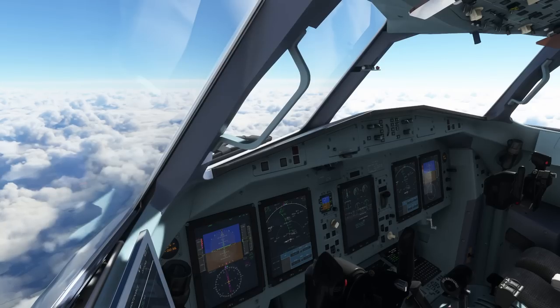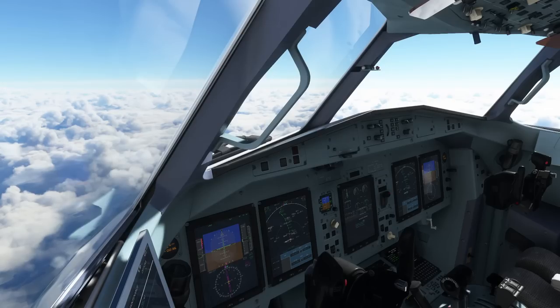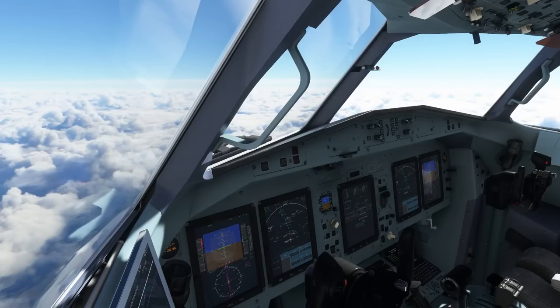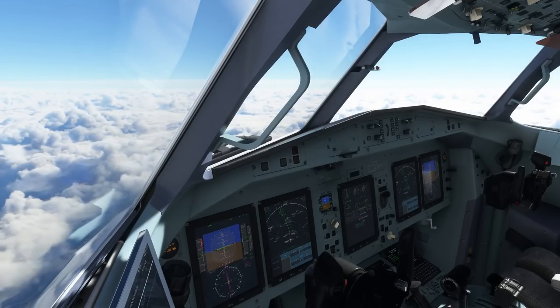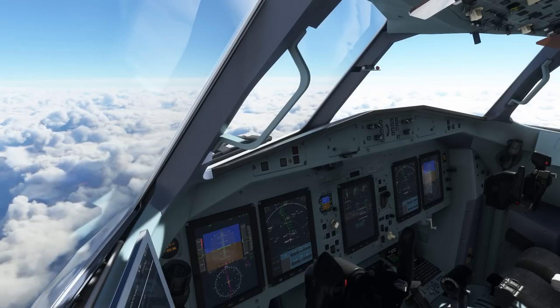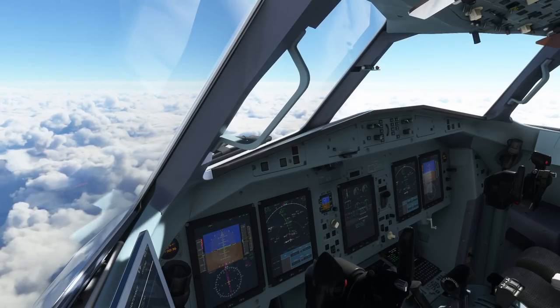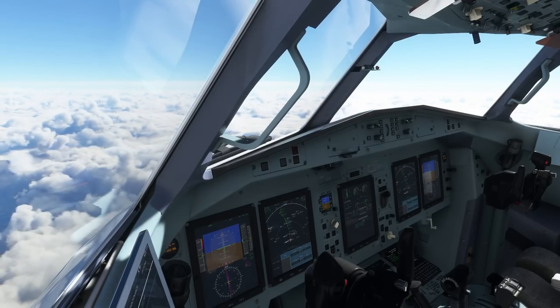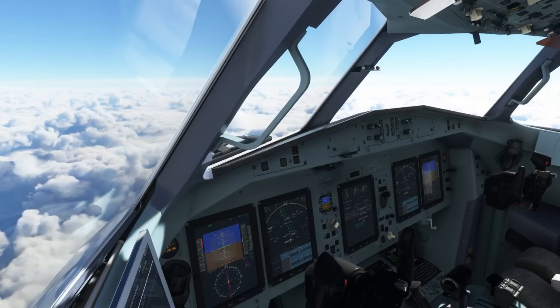The same goes for highly complex aircraft like the Fenix A320, which comes with a little knowledge base, but that knowledge base doesn't explain any of the systems. There is a rough tutorial and a how-to-operate-the-Airbus guide, but that is all really basic stuff. There is nothing among those manuals that would explain how to do a certain type of approach or how to deal with certain issues.